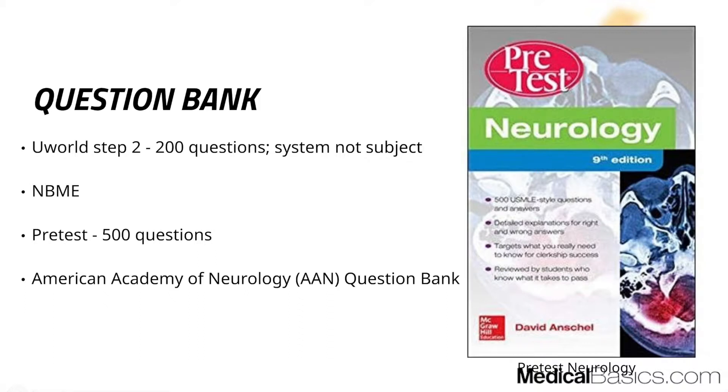I still think UWorld is probably your best bet, but the fact that it's not dedicated to neurology makes me less confident saying it's the only resource you should use. So you'll definitely want to use another question bank. My personal favorite is PreTest — they have it for other shelves as well, but for neurology it's probably the best one.